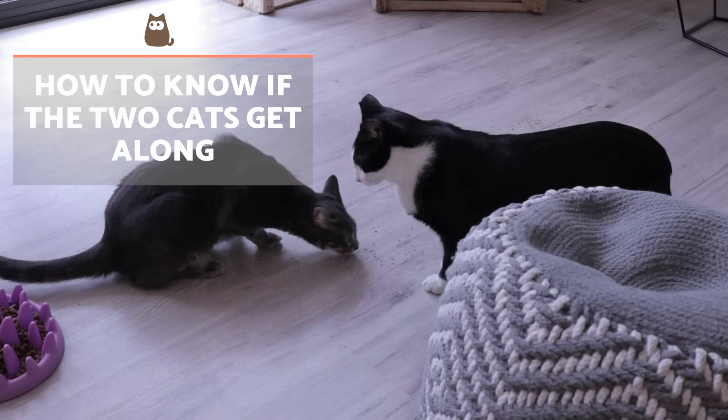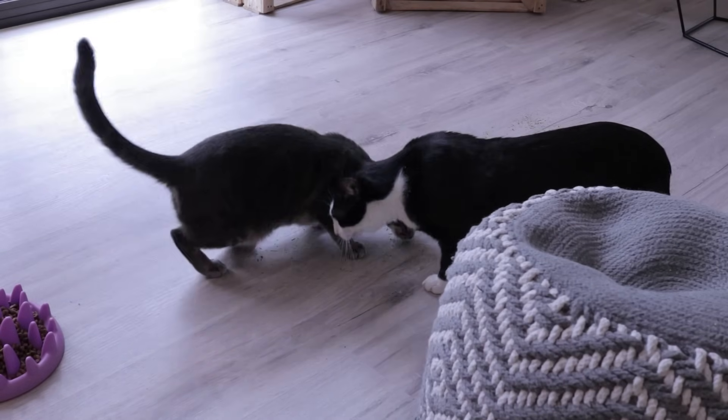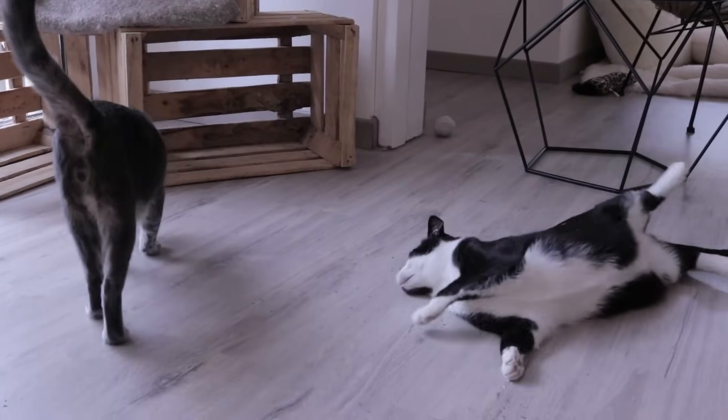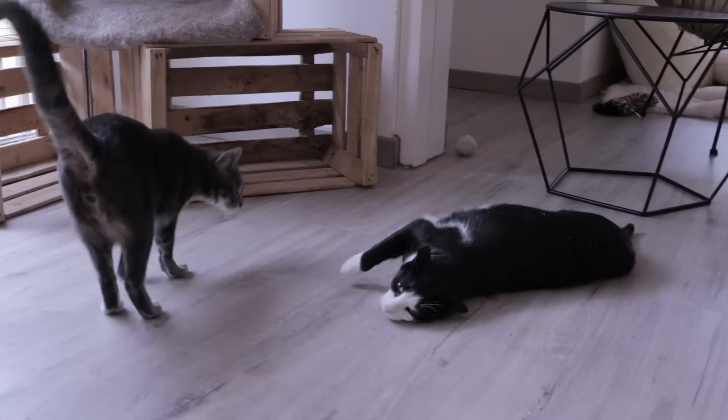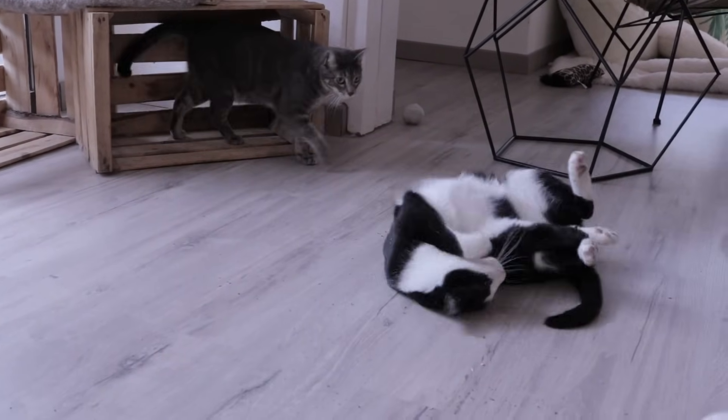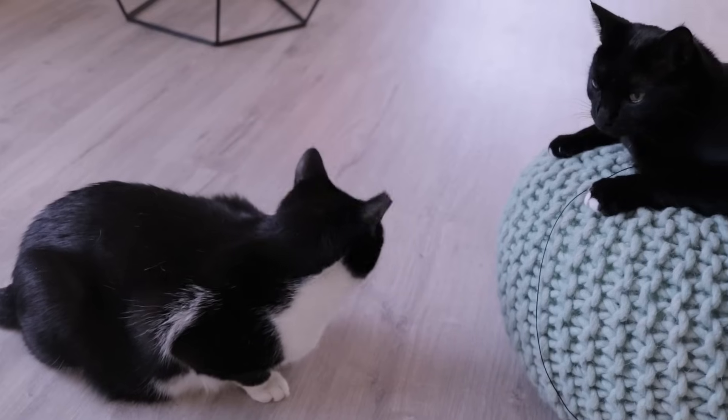Over the first few days and weeks the cats may trade swipes or try to intimidate each other. We need to allow this time for them to test their boundaries and adapt to each other. This may take time — even as much as a few months — but in the long run we should see the cats tolerate each other more or less positively.